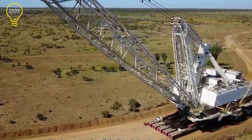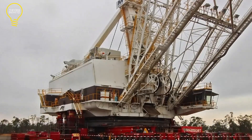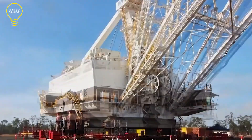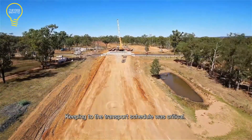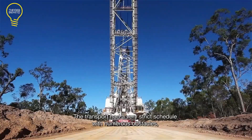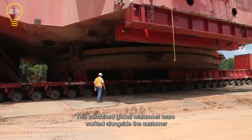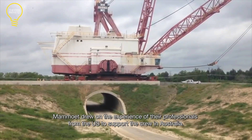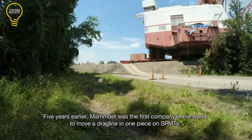Complicating matters further, there was a narrow 24-hour window following each railroad crossing. Missing this window would mean a month-long delay until the next opportunity arose. Despite facing unforeseen delays, such as a five-day setback due to rainy weather in the final stretch of the journey, Mamoet's team rallied.